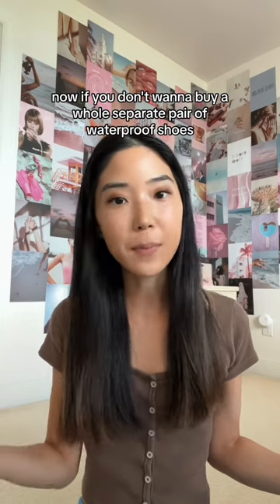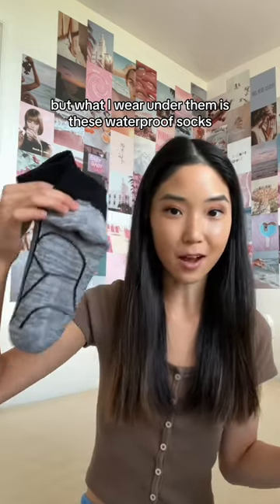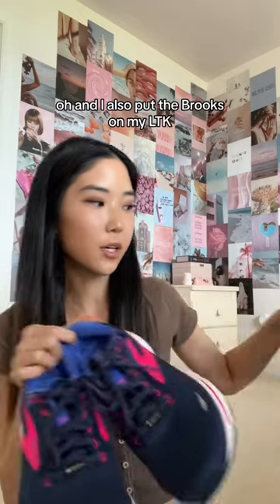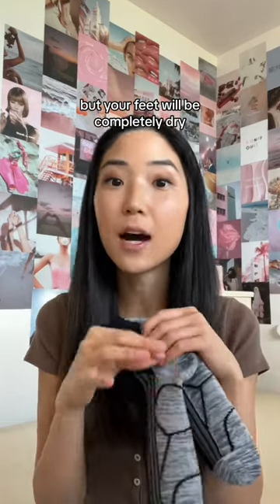Now, if you don't want to buy a whole separate pair of waterproof shoes, then you can wear your regular running shoes — these are not waterproof — but what I wear under them is these waterproof socks. These are incredible. I got these from Amazon, I'll have them on my storefront, and I also put the Brooks on my LTK because they're not on Amazon, I don't think. The outside of the socks will get wet, but your feet will be completely dry.